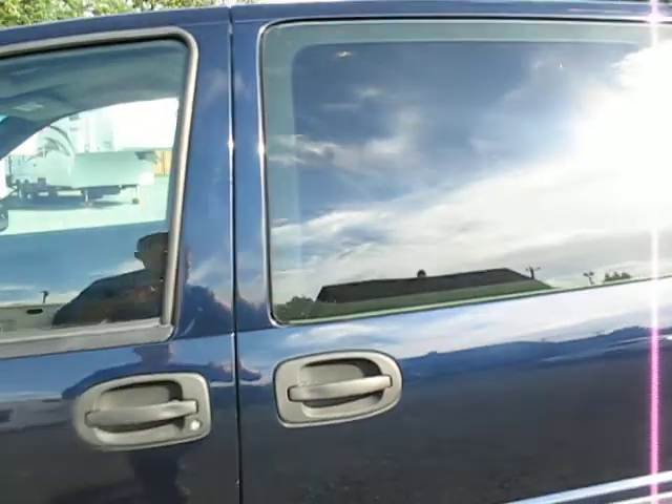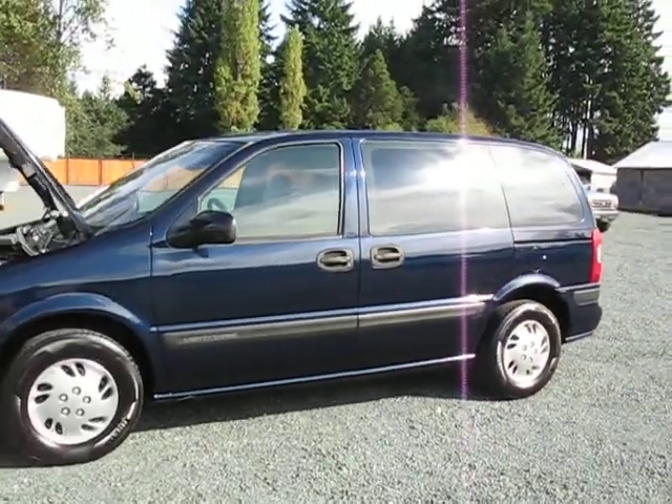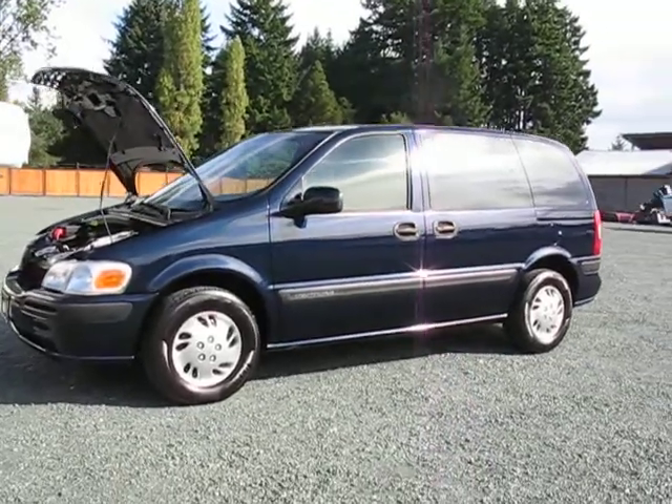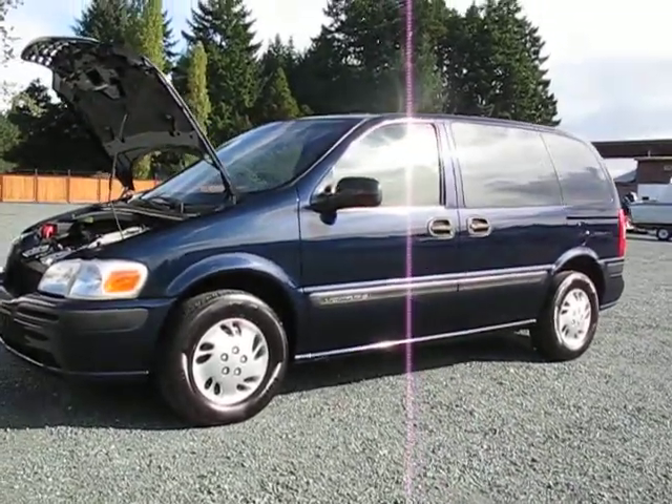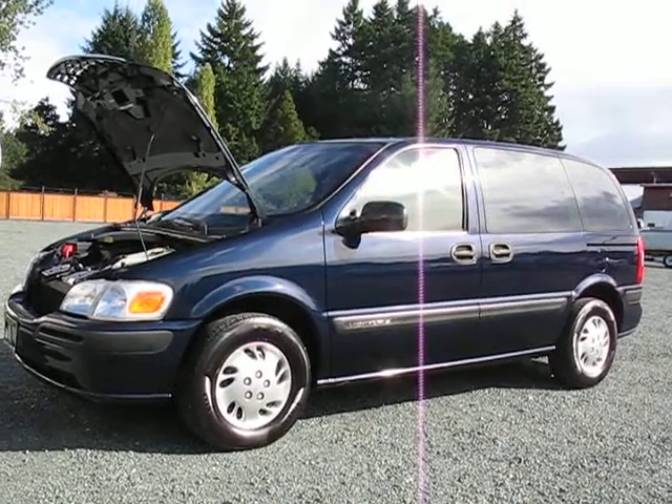It has frontal impact airbags and side impact airbags, so it's a very safe van. It's been through the shop, inspected, and ready to go. You can view this van at Kolenberg Motors at 3537 Couch and Lake Road in Duncan.